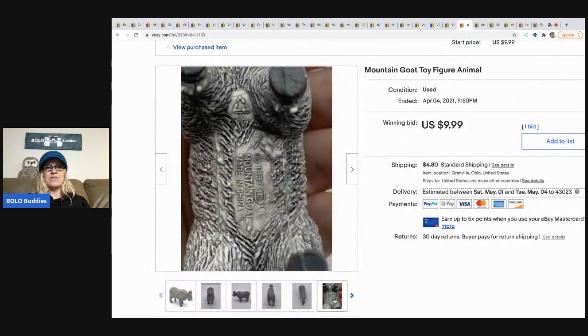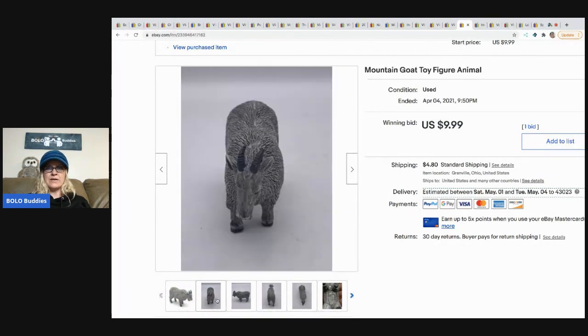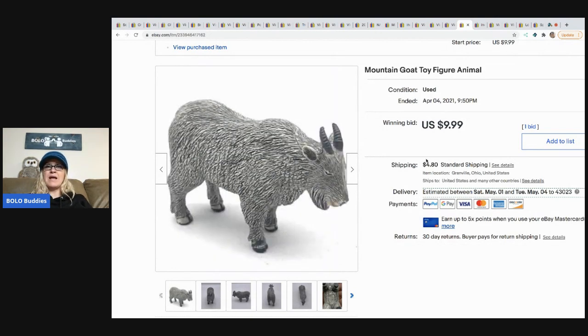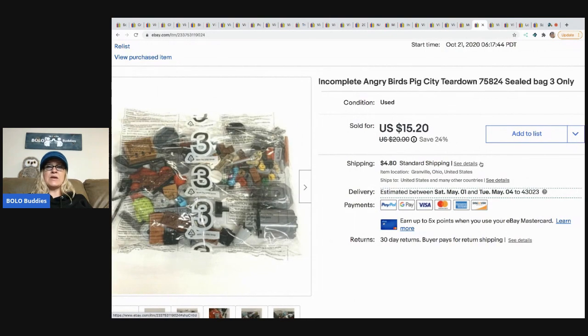The next item I sold is this mountain goat — same harder, heavier plastic as the dinosaur. It's vintage from 1997 and I forgot to put 'vintage 1997' in the title, which I normally do. I auctioned it and it went for my asking price of $9.99. The buyer paid shipping. It came from a mystery box or toy lot.